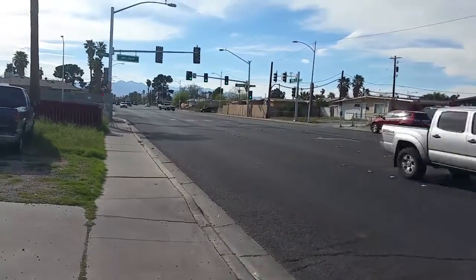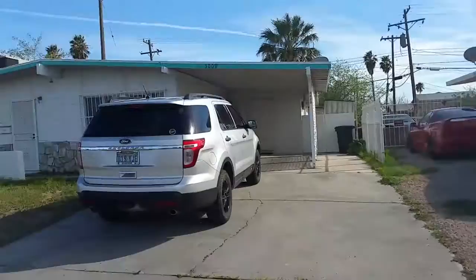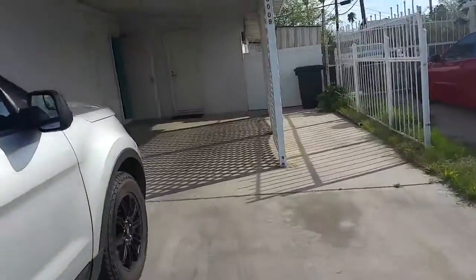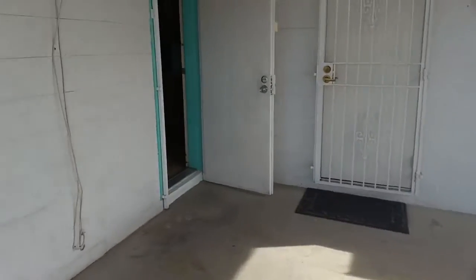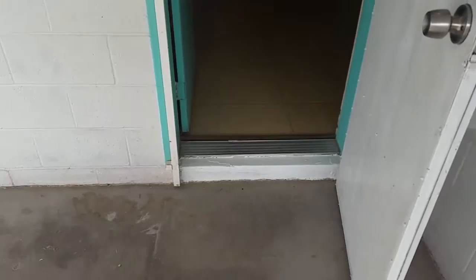There's a lot of traffic on this street. This is the East Sahara House — here's the front, 3009. They're having us enter through the side door, which looks like it's only about 36 inches wide, so we'll have to do something there.